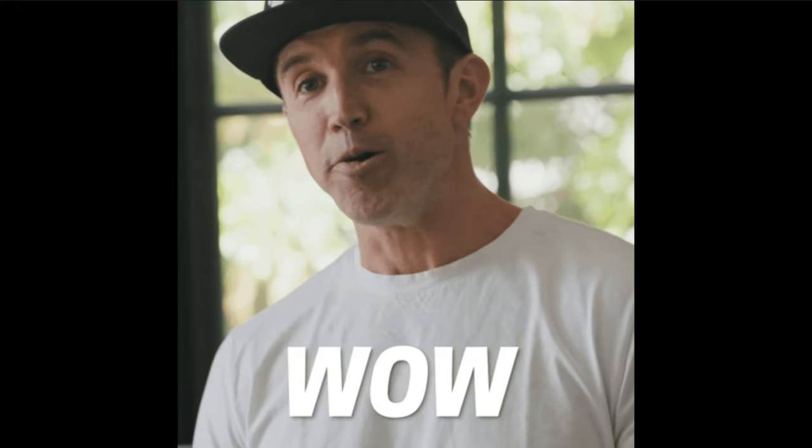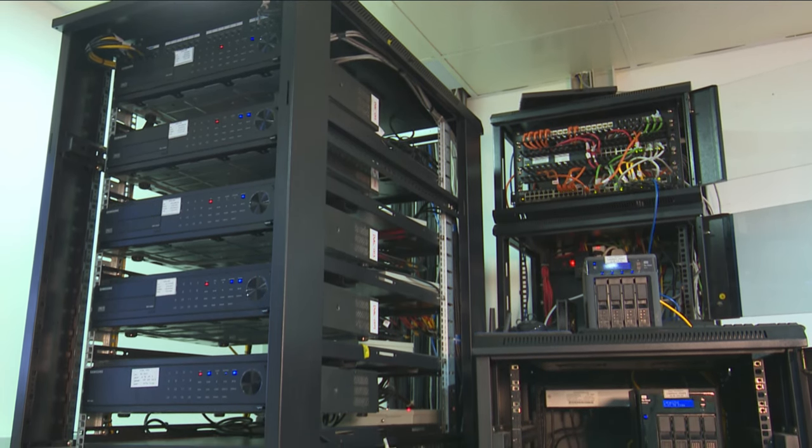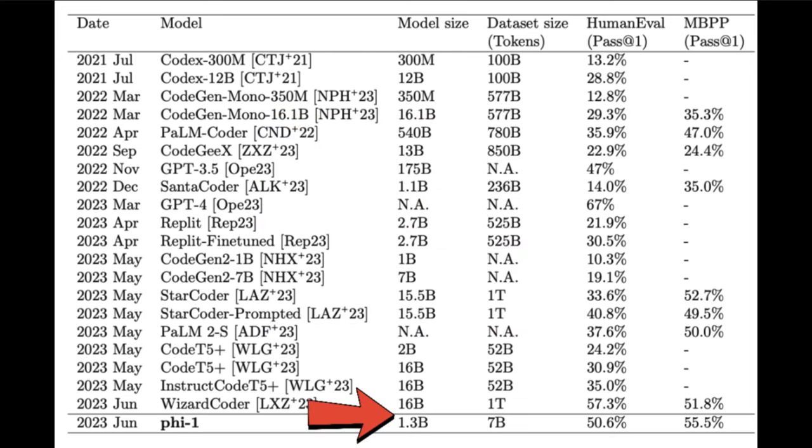This is amazing, and can also lead to reducing the environmental cost of training LLMs. You can see a variety of LLMs trained for code and how they performed on the Human Eval benchmark, and the only two capable of beating PHY-1 are GPT-4 and Wizard Coder. It scored 50.6 on Human Eval and 55.5% on mostly basic Python programs — absolutely insane when you consider PHY-1 is just 1.3 billion parameters, compared to Google's model with 540 billion parameters.